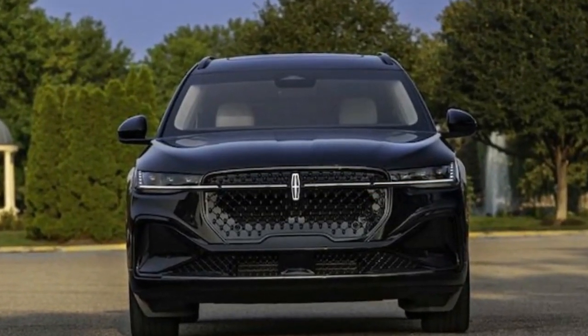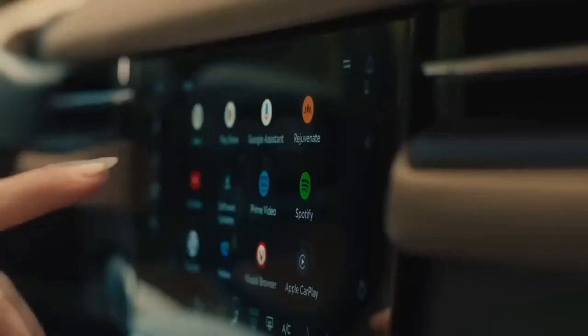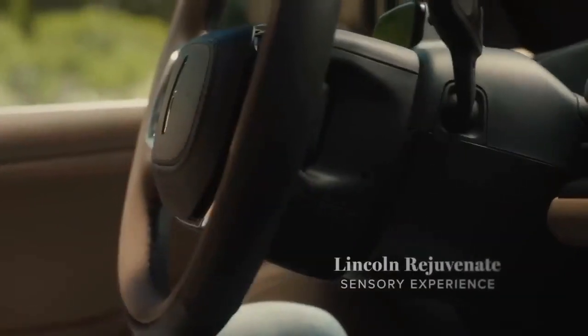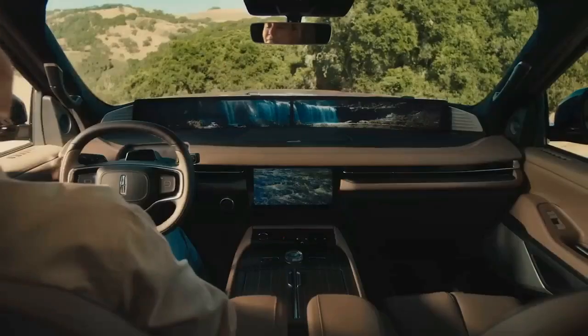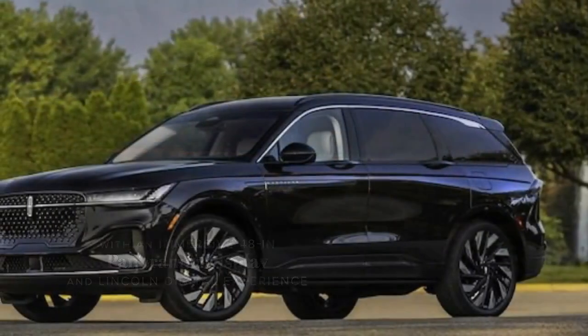The ambient lighting at night is also a standout feature. Ford claims that the new Ford and Lincoln digital experience, which powers the system, is a significant upgrade, offering nearly 14 times the graphics processing speed of its predecessor.